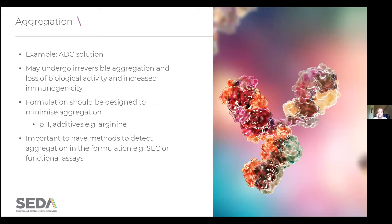Let's touch briefly on aggregation — another property we need to control and measure. Taking an example of an antibody drug conjugate in solution: the risk is that these may undergo irreversible aggregation in the formulation, causing a loss of biological activity and making the product more immunogenic. We have to think carefully about that in formulation design — making sure it's at an appropriate pH to minimize aggregation, and that additives such as arginine are present to help prevent aggregation. But you don't know if it's aggregating if you haven't got a method to detect it, so again the emphasis is to develop these methods early on.